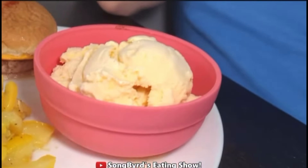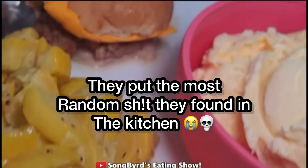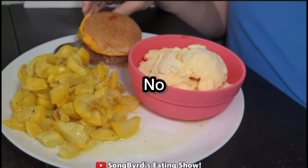We're back with dinner. I'm gonna be having some of my favorite roasted zucchini and squash with lemon pepper seasoning, along with a cheeseburger and some vanilla bean ice cream. All right, let's get started.